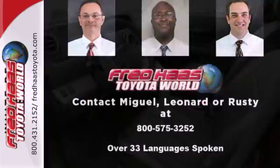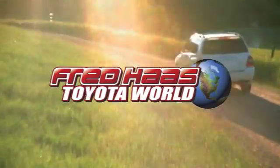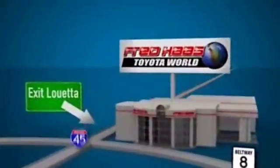It's an excellent choice for anyone. Come take it for a test drive today. Fred Haas Toyota World has been a hallmark of our community for more than 40 years. Easy to find on I-45 North at Luetta, just two miles north of 1960.